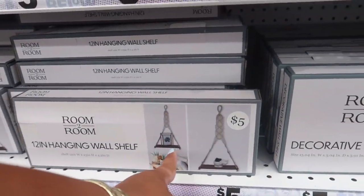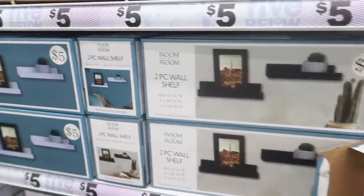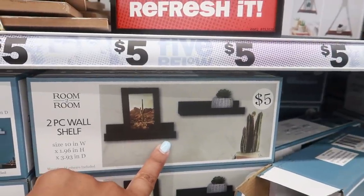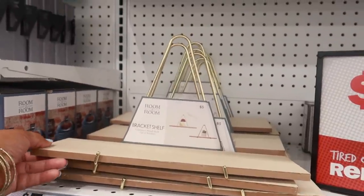They still have these hanging wall shelves — you can get this one, they have different ones. There's this black one where you get two pieces, or a white one. These are five dollars.